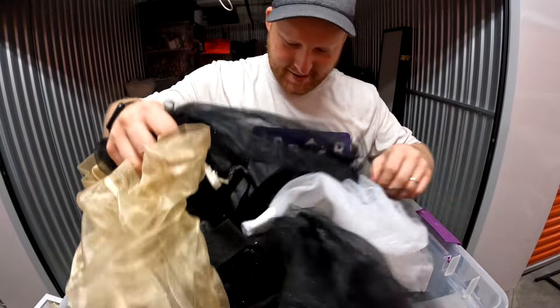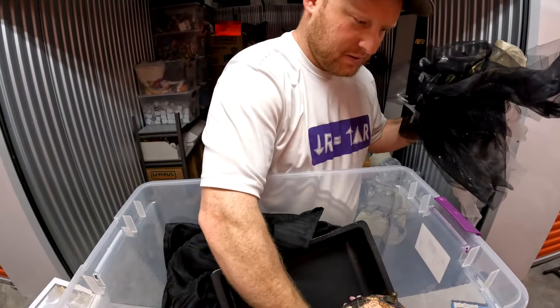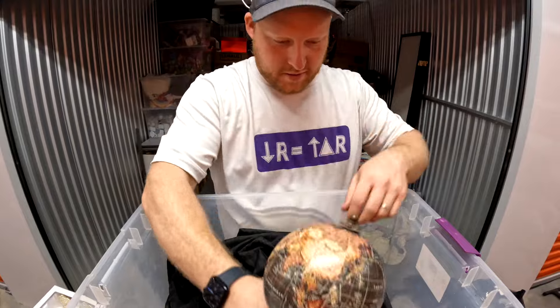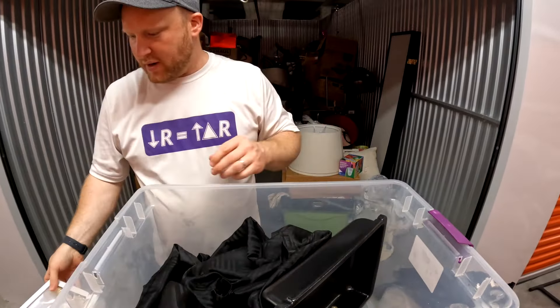Stamps. I think just random stuff. Oh, this box is empty. This is cool — a globe.